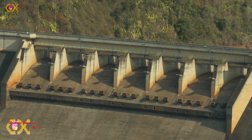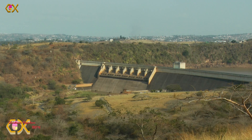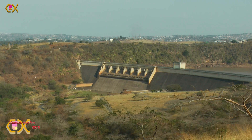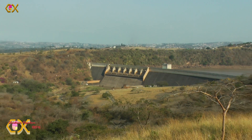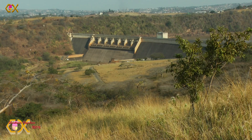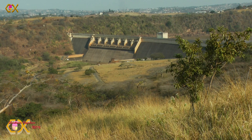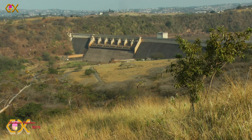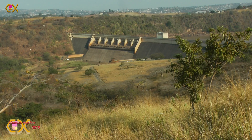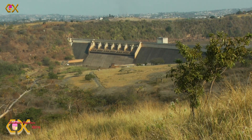The Hazelmere Dam was built in 1977 and it is a concrete gravity dam. The dam wall is 44 metres high and its length is 478 metres. The total capacity is 17.858 million cubic metres. It has a catchment area of 376 square kilometres. The surface area is currently much diminished, but it should be about 119 hectares at capacity.